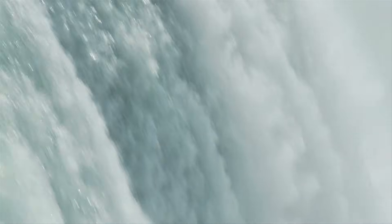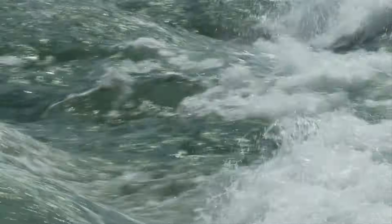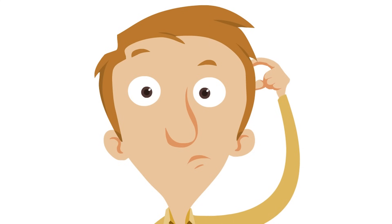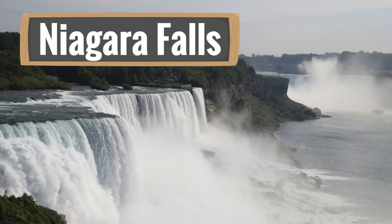In this video, we are going to see a lot of water. A lot of water. I wonder why? Oh yeah, because we are learning about a special place called Niagara Falls.